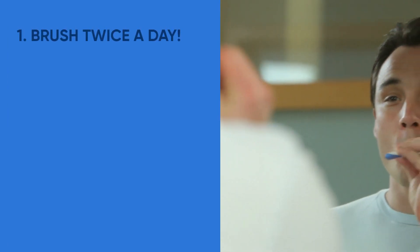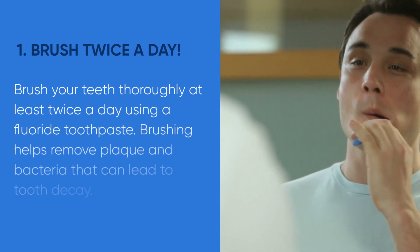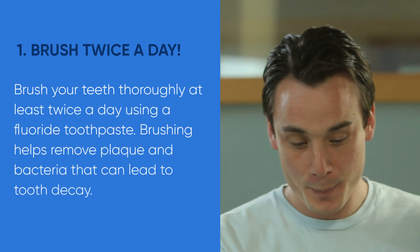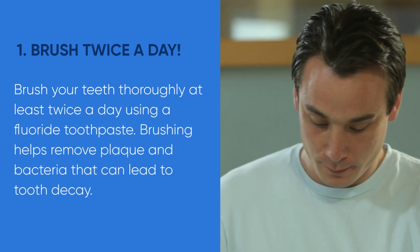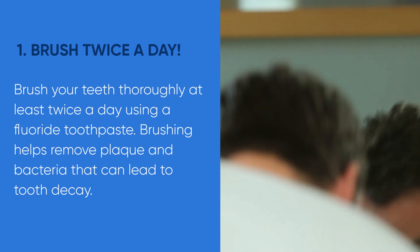Tip number one: brush your teeth thoroughly at least twice a day using a fluoride toothpaste. Brushing helps remove plaque and bacteria that can lead to tooth decay. Remember to brush all surfaces of your teeth, including the back molars.